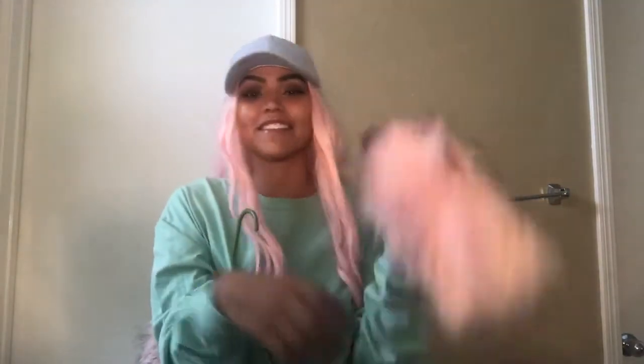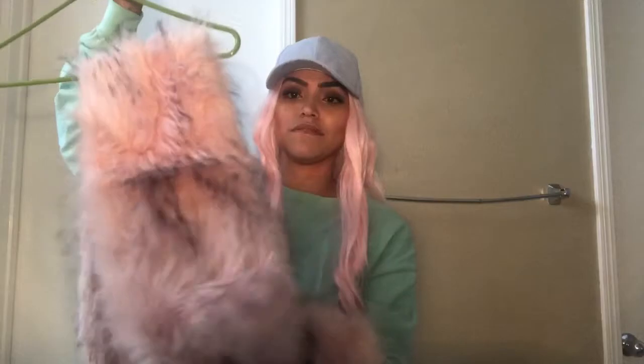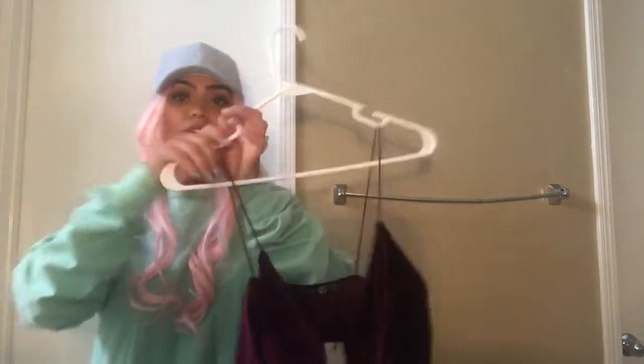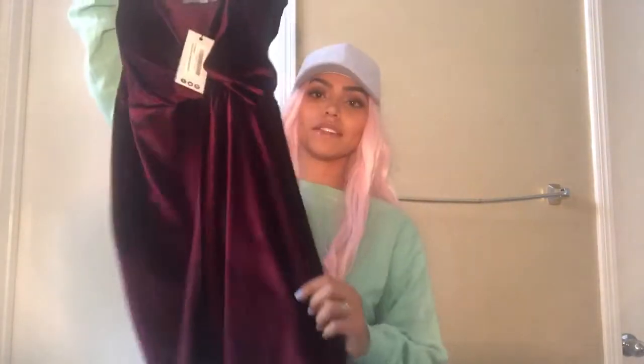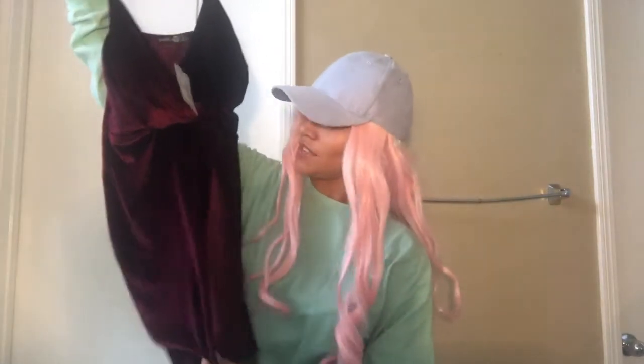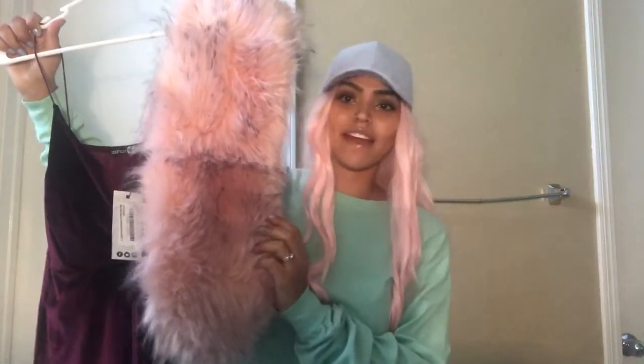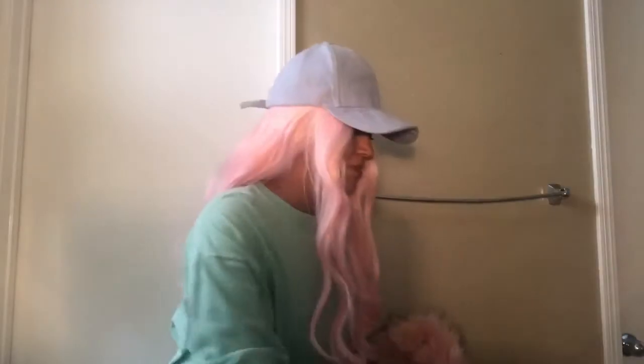I had to get this cute little fur hat. I got it from Boohoo as well, and then I got the matching scarf. Oh my gosh, this is so extra — I love it, so pretty. What I'm actually going to be wearing this cute little scarf with is a velvet burgundy dress that's so pretty. Look how beautiful it looks with this! I'm definitely planning to style that on my next girl's trip out. Stay tuned for that — it's gonna be very fire.